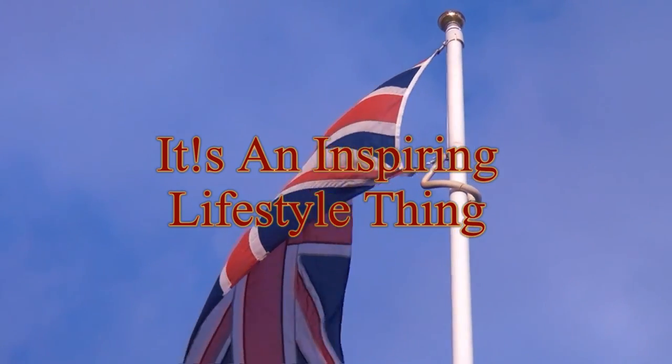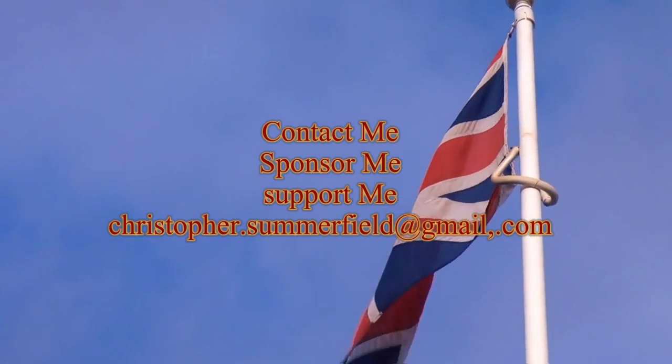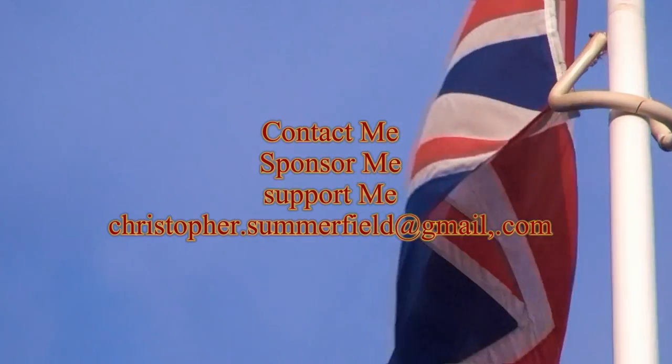You can contact me, sponsor me and support me at PayPal. This has been a Christmas on the Field Media Production 2015. Thanks for watching this historical video.